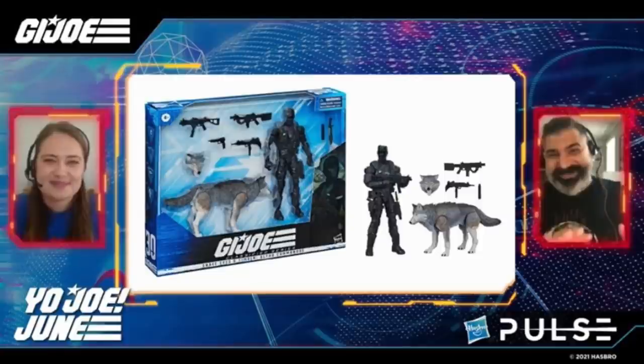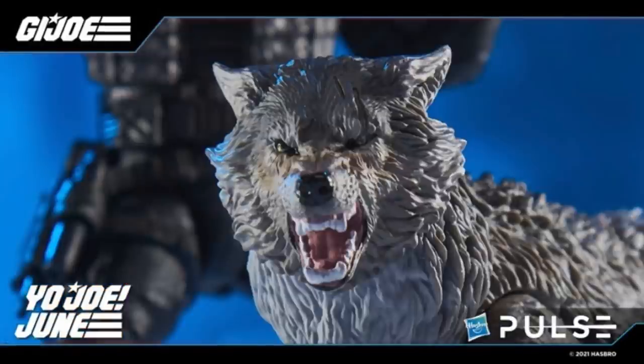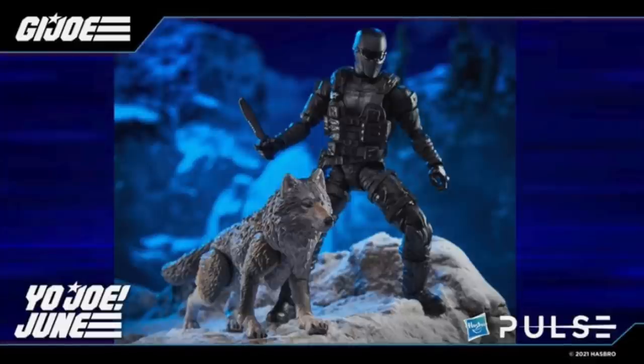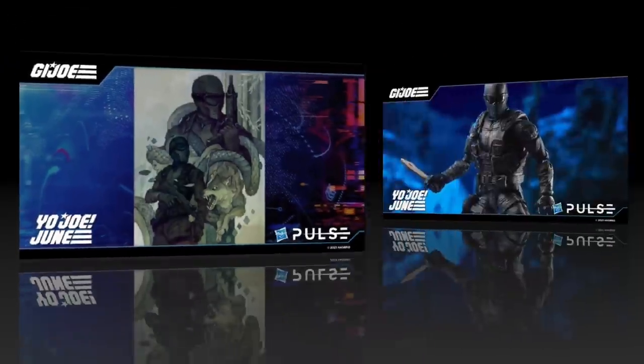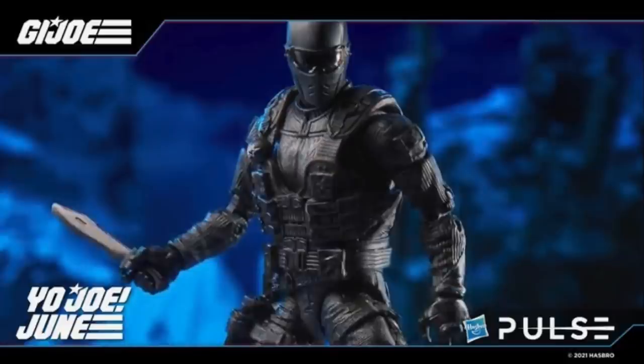Next up is the Snake Eyes and Timber Alpha Commandos two-pack. Timber is really cool — he's got a lot of articulation, gold eye paint, and they wanted to make him like a bigger wolf, around 125 pounds. He comes with a head swap — an alternate head where he's growling and snarling — with scratches and scars. They're trying to give him more of a personality and a backstory explaining why he has those scratches and scars.